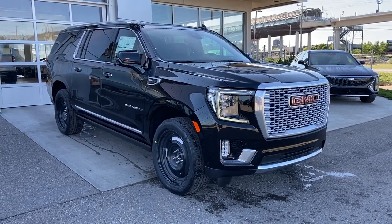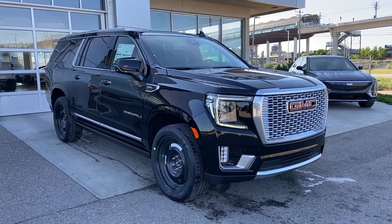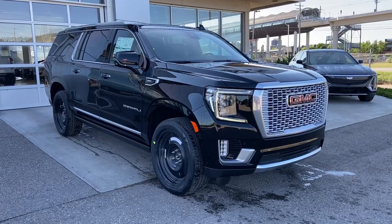Welcome to the 2023 GMC Yukon XL Denali in Onyx Black. This SUV is powered by a 6.2-liter V8, bolted up to a 10-speed automatic transmission.